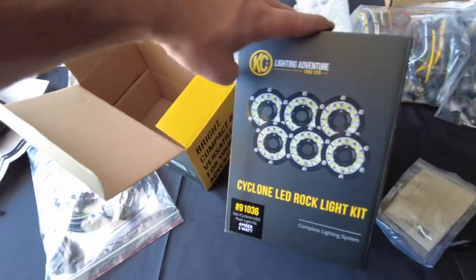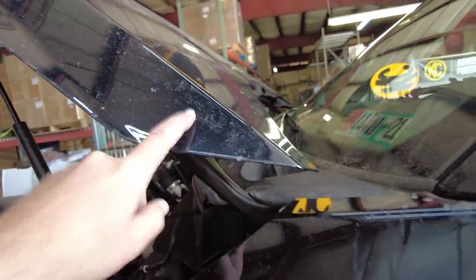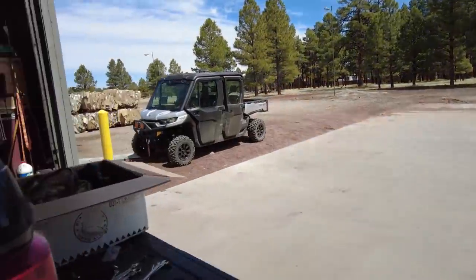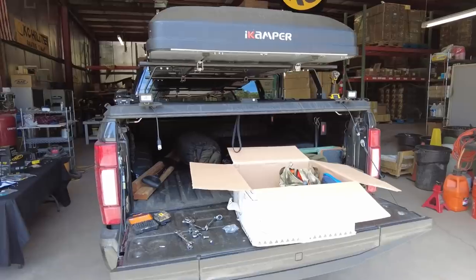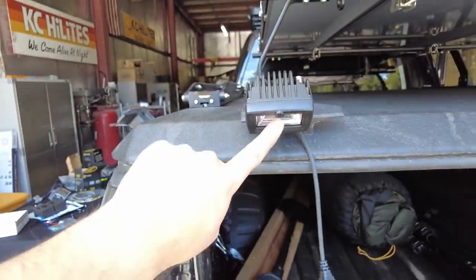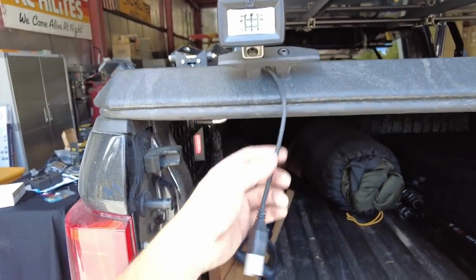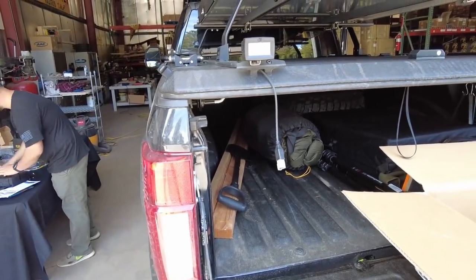We got some Cyclones that we'll probably do last — nobody likes installing those. And then we've got some Flexera 4s that we're going to mount on some ditch brackets. Then I mounted a couple C2s back here. The C2s — two of them — are going to be both chase lights if I need them, reverse lights, and then I'll be able to dim them and angle them down for camping, cooking, and camp table type lights.